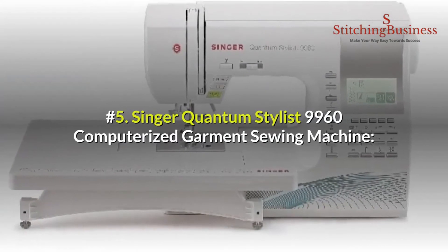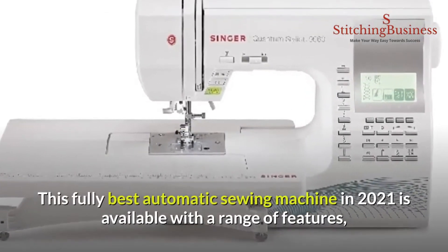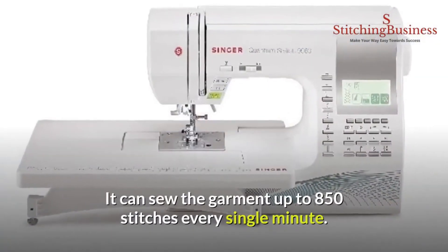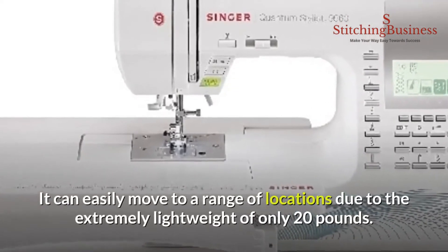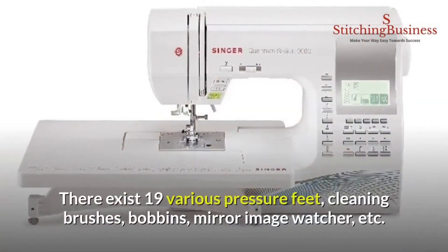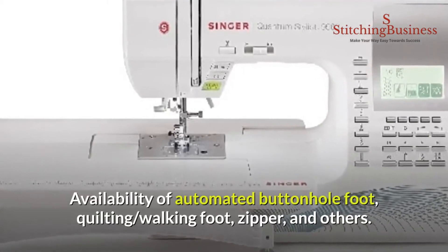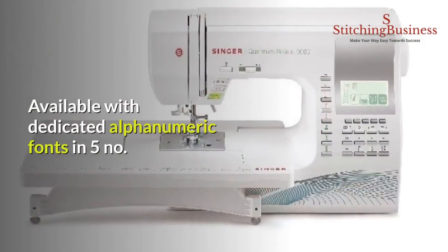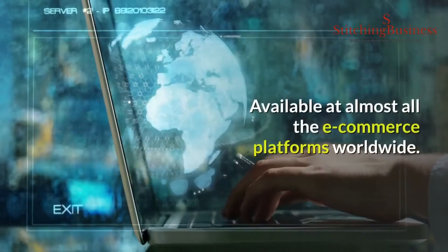Number five: Singer Quantum Stylist 9960 computerized garment sewing machine. This fully automatic sewing machine is available with a range of features and accessories, and even professionals find it well equipped for professional sewing strategies. It can sew up to 850 stitches per minute and is extremely lightweight at only 20 pounds for easy portability. Features include 600 inbuilt stitches, 19 pressure feet, cleaning brushes, bobbins, mirror image watcher, automated buttonhole foot, quilting walking foot, zipper foot, and an automatic needle threader that reduces eye strain. It also offers dedicated alphanumeric fonts and premium stitch quality.